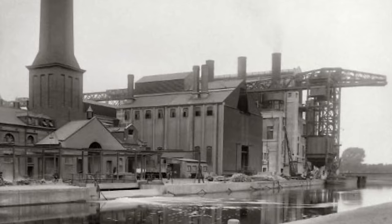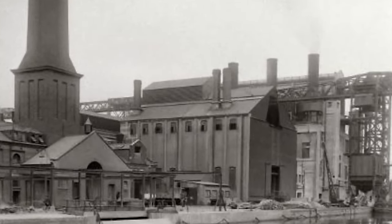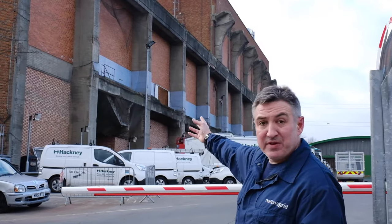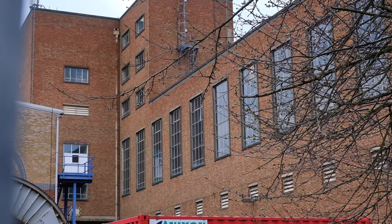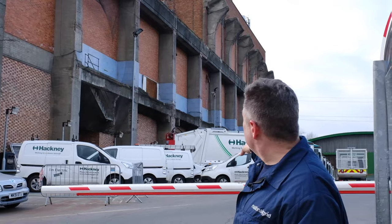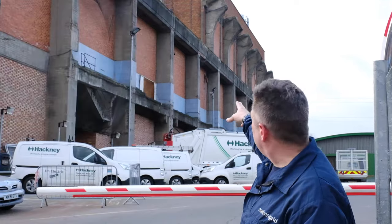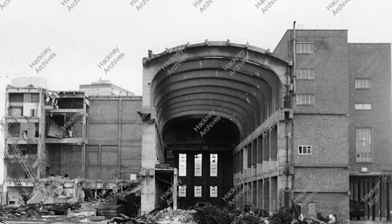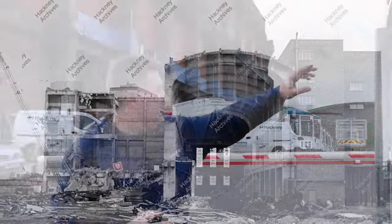Our story begins here in Lower Clapton, the historic industrial heart of Hackney on the banks of the Lee Navigation. In 1901 Hackney Borough Council built their first electric generating station right here. In 1954 the then British Electricity Authority constructed a much larger power station on the same site. We can make out the remains of the turbine hall. The red brick building still standing behind us is the control block that would have housed chemistry labs, battery rooms, and storage facilities.